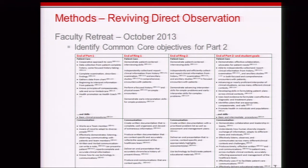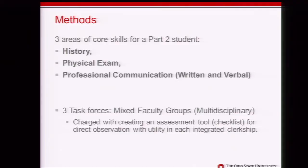At Assessment Week one-third of the way through, Assessment Week two-thirds of the way through, and at the end of Part 2 — where should students be with regard to patient care, communication, and so on? Not surprisingly, the retreat identified three skills that Part 2 students should heavily focus on to achieve competency: the history, the physical exam, and professional communication — both written documentation of a clinical encounter and the oral presentation.